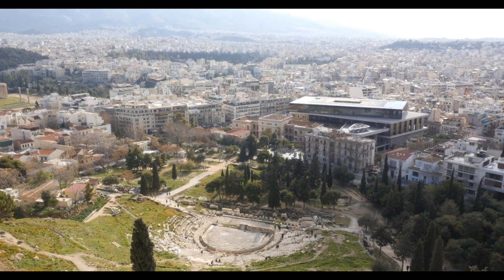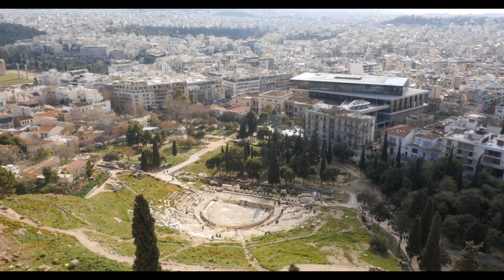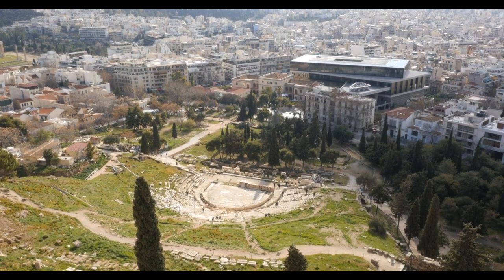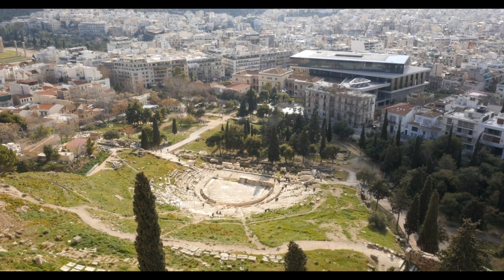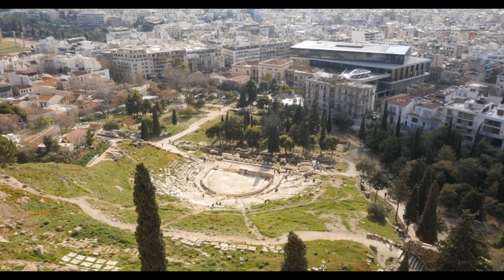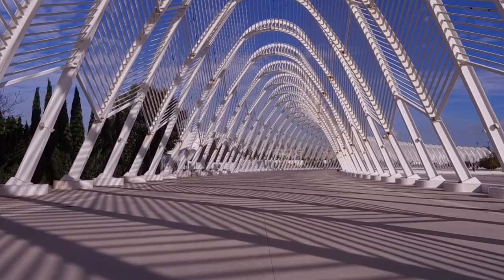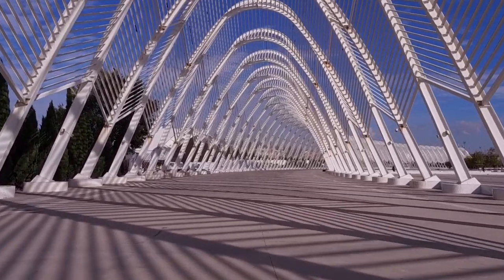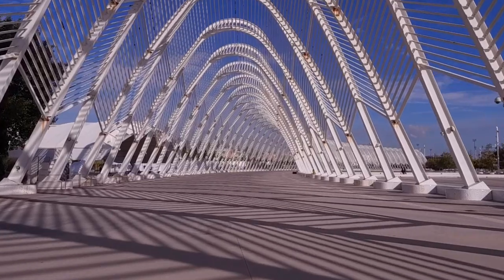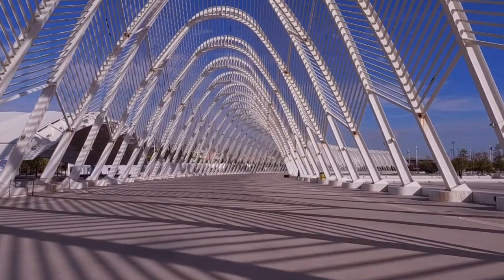Let's have a look at the theater of Dionysus. It was built as a sanctuary of the Greek god Dionysus, god of the vine and grape harvest. About 17,000 visitors could come here to see theatrical performances. The Olympic Games have been important in the history of Athens. Athens is one of the only three cities that hosted the Olympic Games twice — the first Games in 1896, and again in 2004.